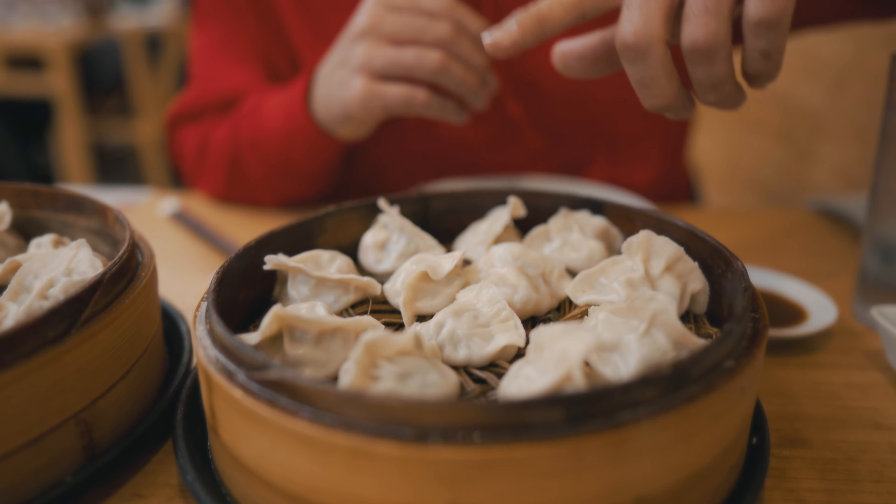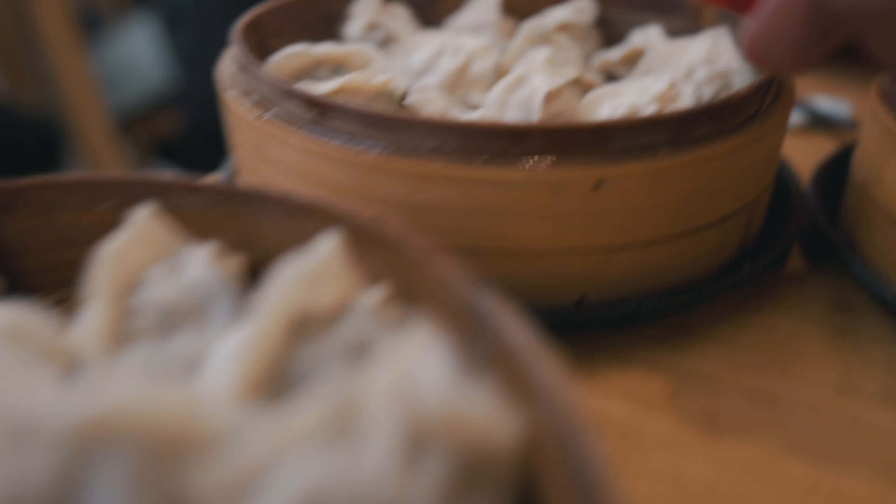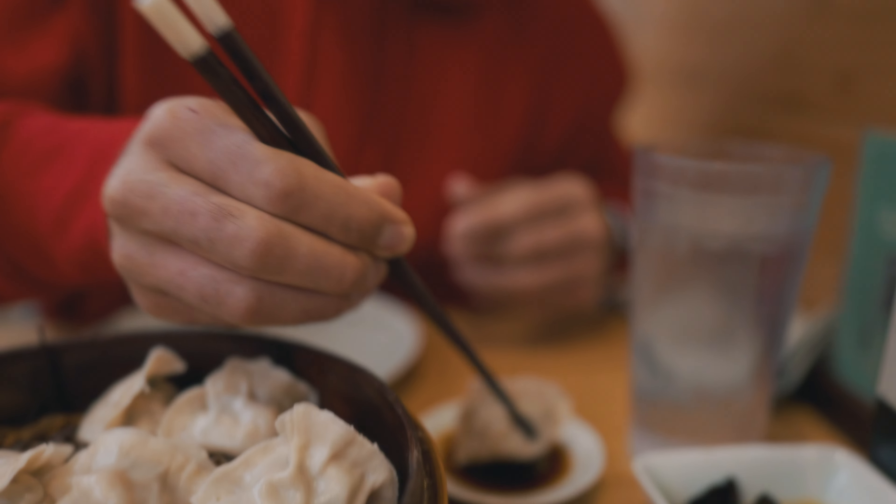Almost two years ago, we became the very first YouTubers to profile QXY dumplings in Chinatown — widely considered to be the best spot to grab soup dumplings in all of Chicago. Today, Narissa and I got three orders: the shrimp, pork, and leek; the scallop, pork, and lotus; and the beef and truffle. The preferred way for us is steamed, but you can also get them boiled or fried. When they come out steaming, the clock is ticking — you want to eat them hot. Cheers to Chinatown.